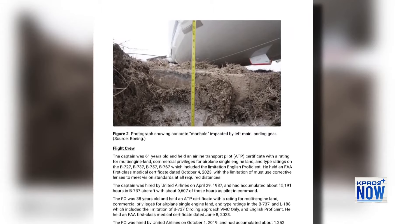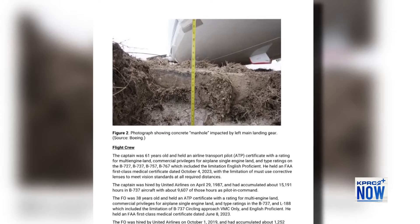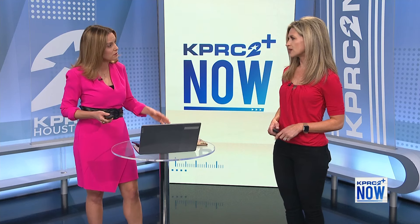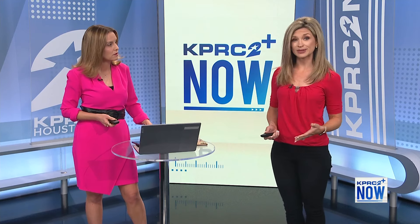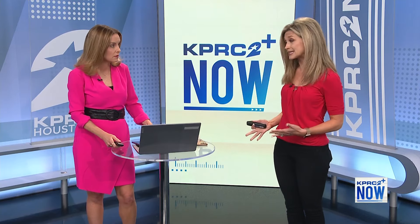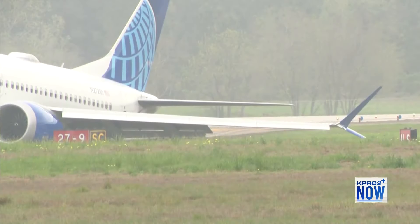It's easy to Monday morning quarterback, but then you have to think — it rains all the time. Do we know if that particular pilot is still flying? That is a big question. KPRC2 reached out to the airline immediately asking whether this pilot is still flying, but they wouldn't expand on that other than to tell us that they're working with investigators. So there are still some questions.